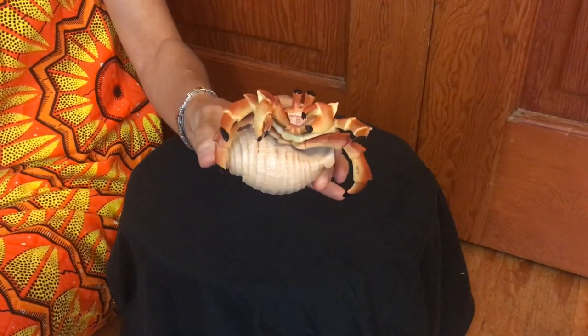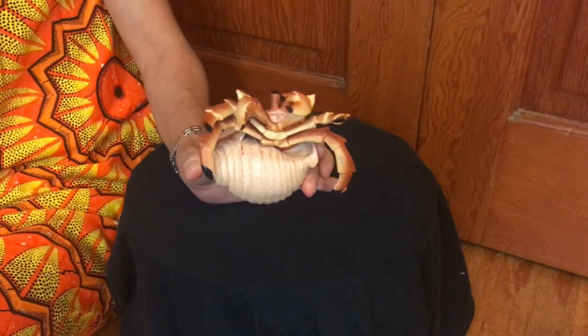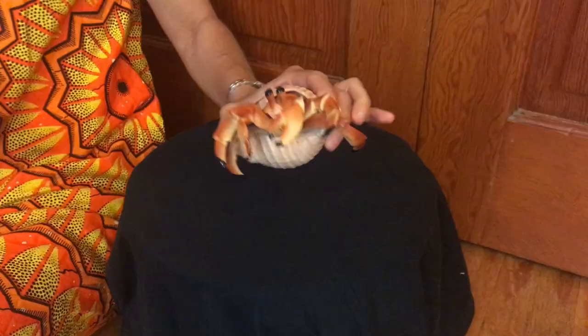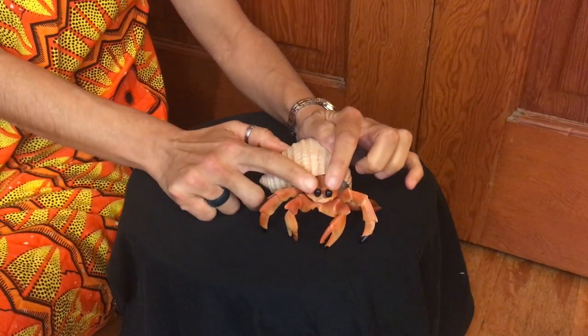How many legs do you think a hermit crab has? Can you guess? Let's look. Remember, some of the legs are still in the shell. If you guessed ten, you are correct. Hermit crabs also have two large eyes. Alright, let's read our story.